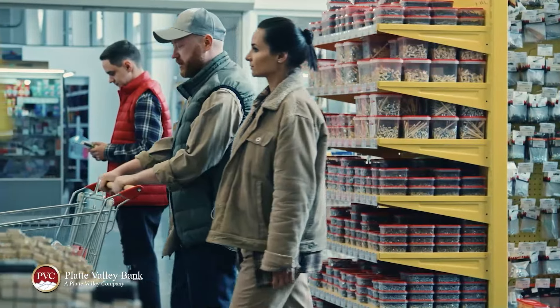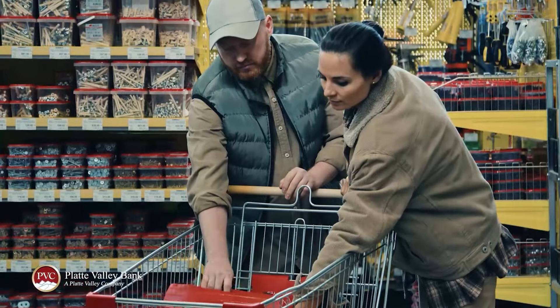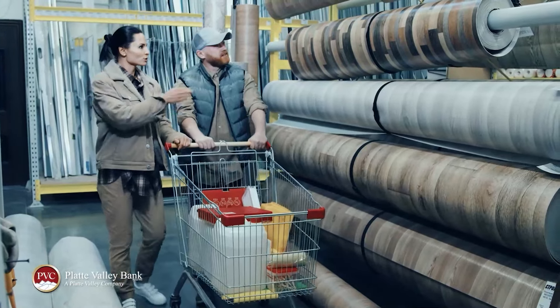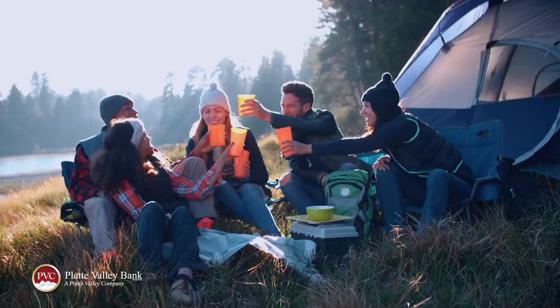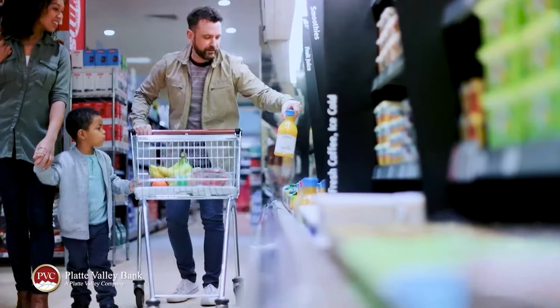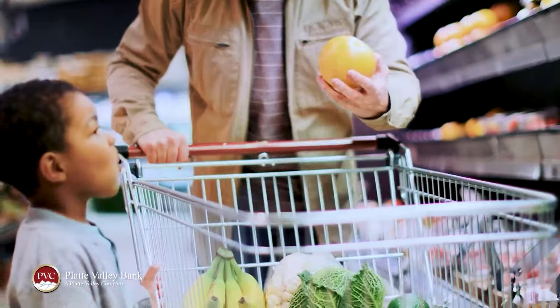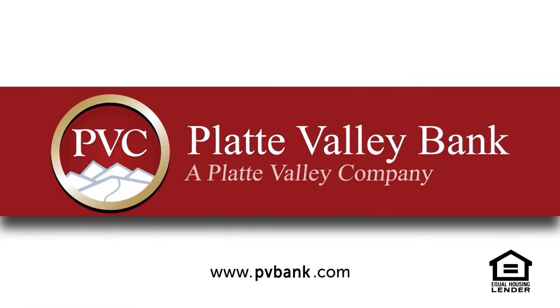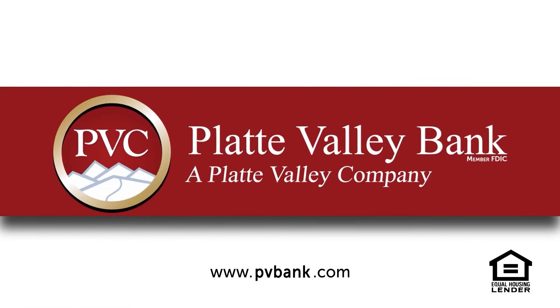Looking for free instead of fees? Platte Valley Bank can help you keep your finances moving forward with no ATM fees. Whether you're headed to the lake, the mountains, or just to the grocery store, you can enjoy the freedom of free ATM access anywhere, anytime. Platte Valley Bank — you belong here.